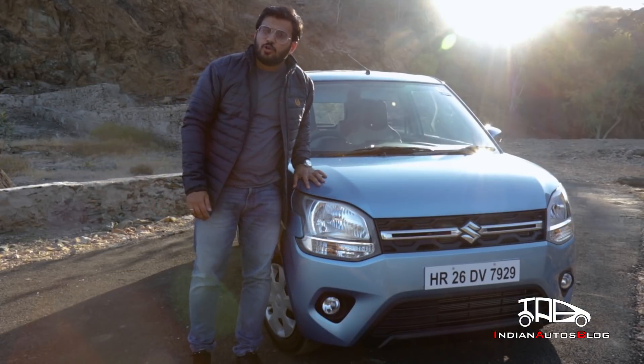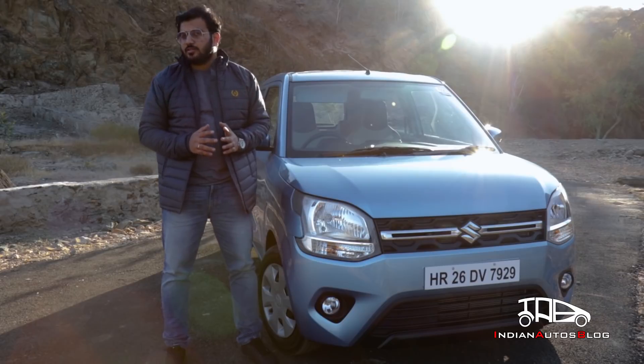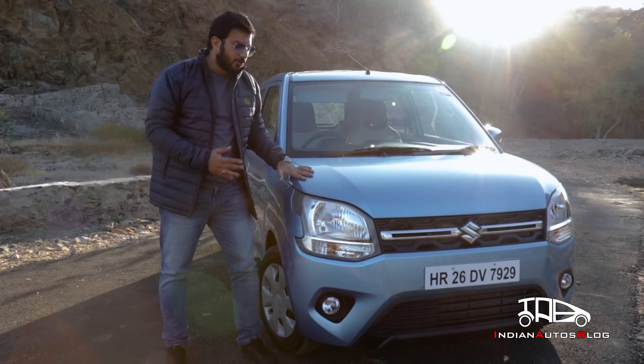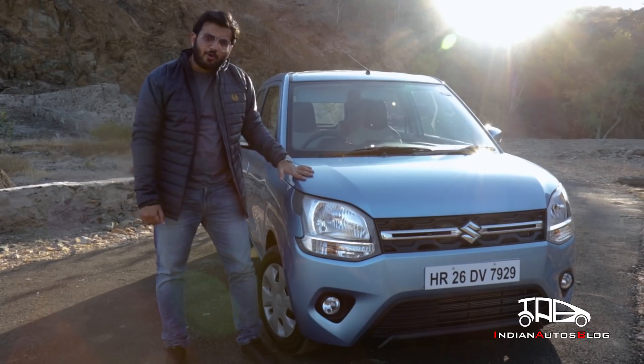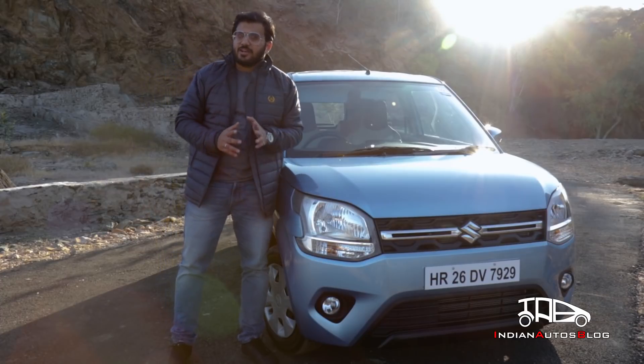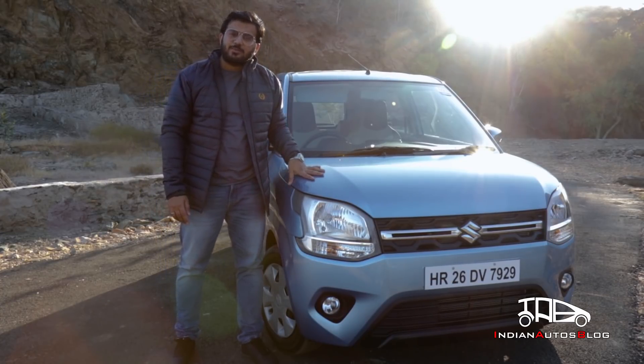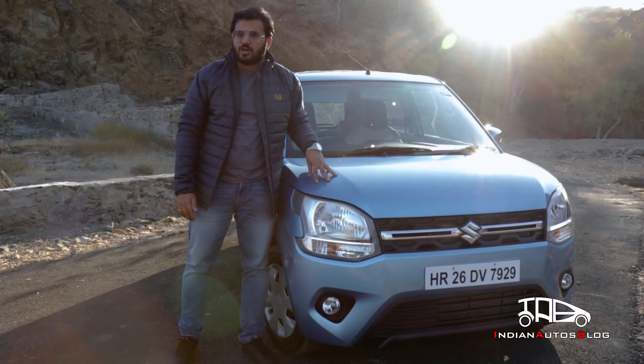First launched two decades ago, the Maruti Wagon R has sold 2.22 million units. The car is now in its third generation and looks bolder, has more space, more features, and a powerful 1.2-litre petrol engine. I'm your host Chithart, and right now I'm in Udaipur to drive the latest iteration of the country's favorite tall boy. In the next few minutes, I'll be telling you everything there is to know about the new car.